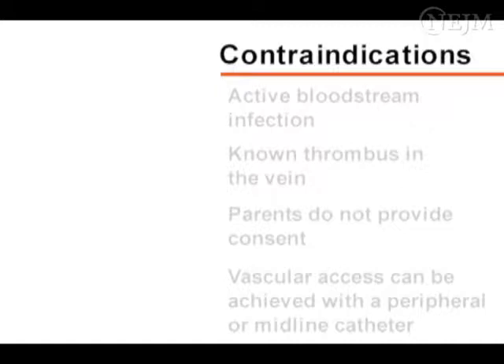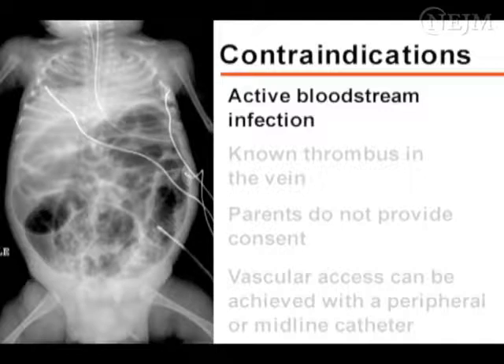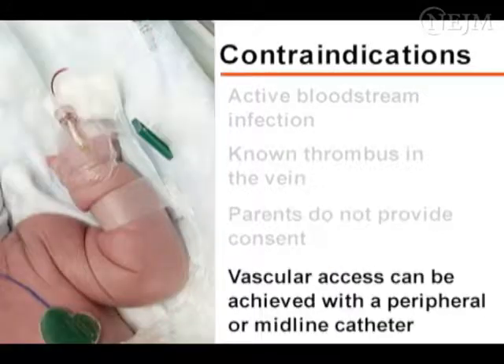In general, there are few contraindications for neonatal PIC placement. Avoid the use of a central catheter in the following circumstances if possible: when there is an active bloodstream infection, when there is a thrombus in the desired vein, when parents do not provide consent, and when vascular access can be achieved with a peripheral or midline catheter.